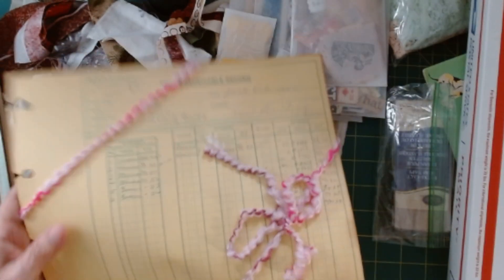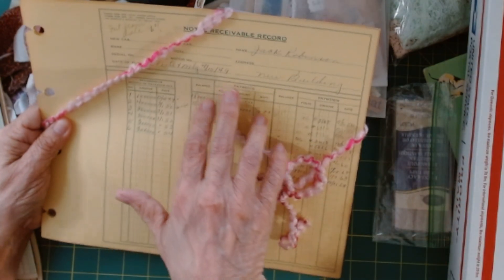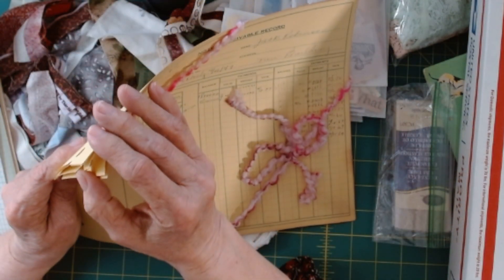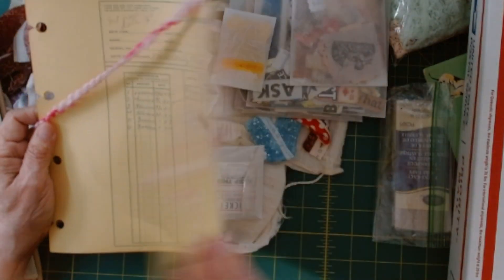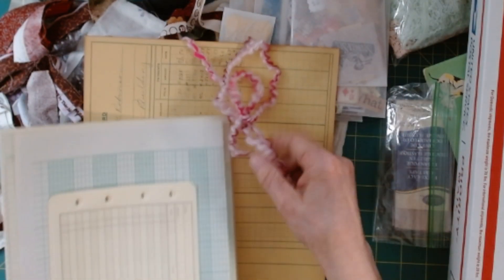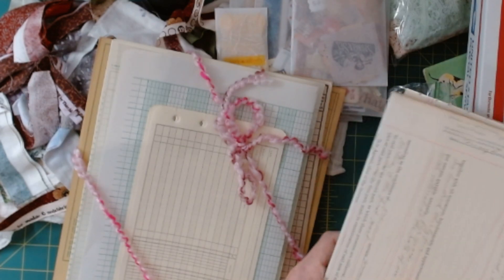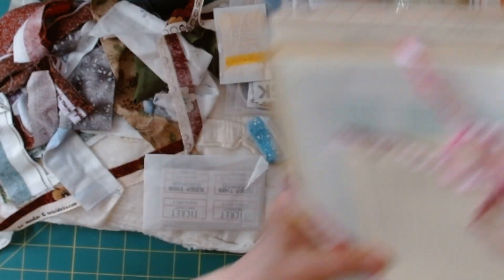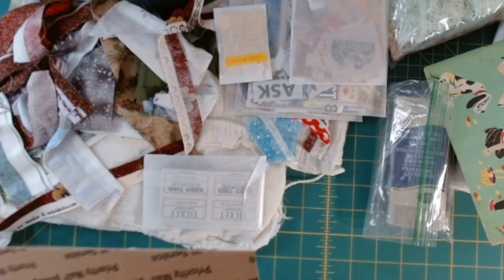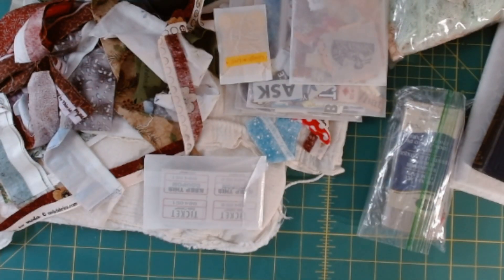And then this last little bundle is just another ledger — this is 1949. You'll get maybe six or seven of those. So that, my dears, is what we are sharing. At this time I will perhaps be able to do another one down the road, but this is what I am able to do at this time.